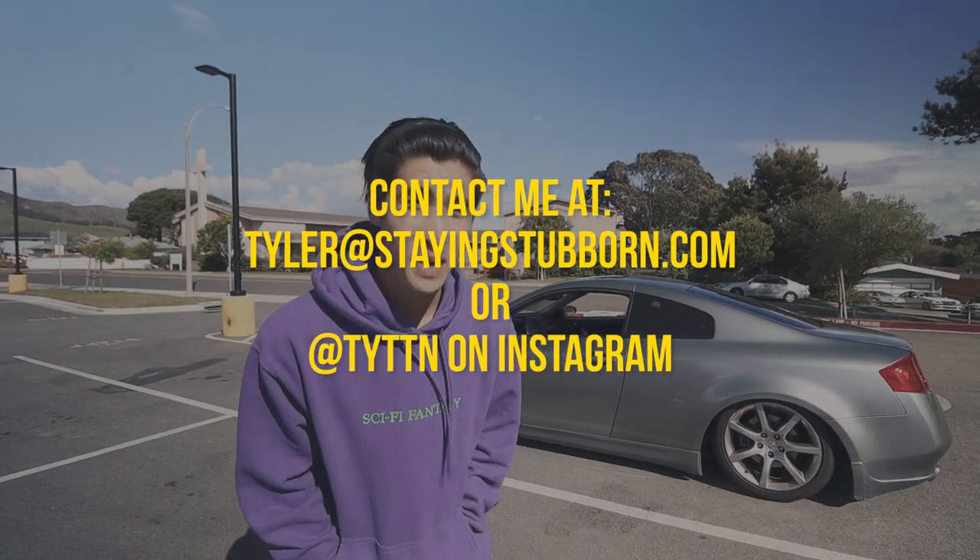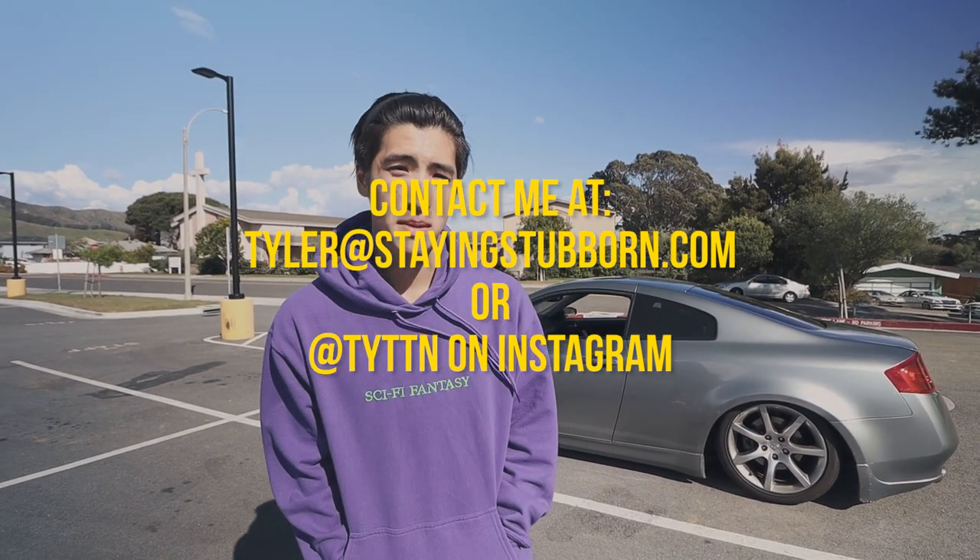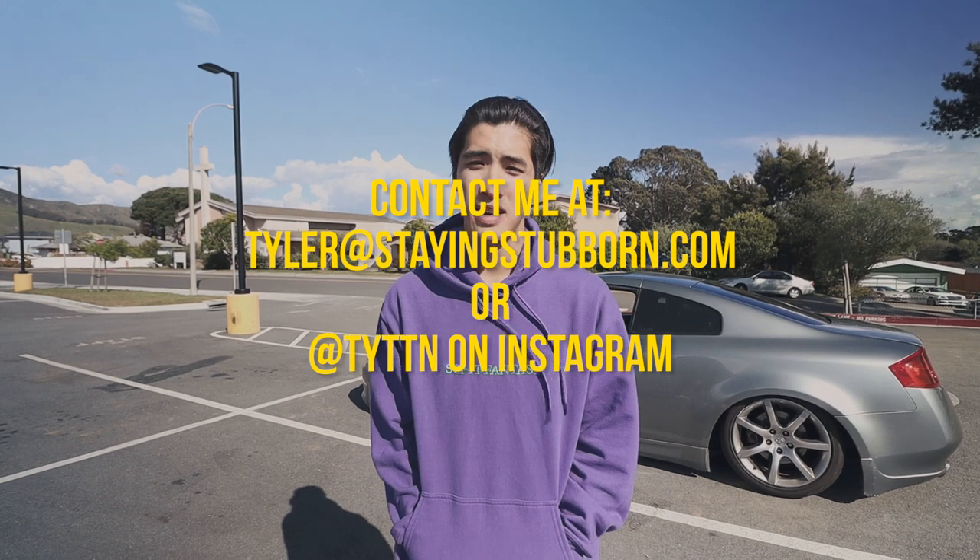This G35 is where my YouTube channel started. It'd be awesome if one of you guys could own it and enjoy it as much as I did. For serious buyers, I prefer someone in the Bay Area — my Instagram is linked below and it's listed on Facebook. For everyone else just watching, don't worry, there's more to come. Let's take one last walk around the car.